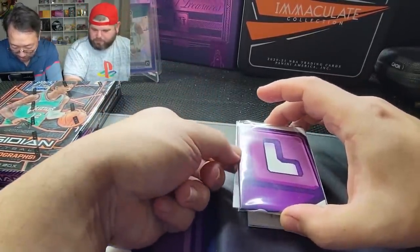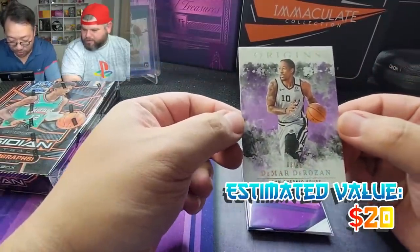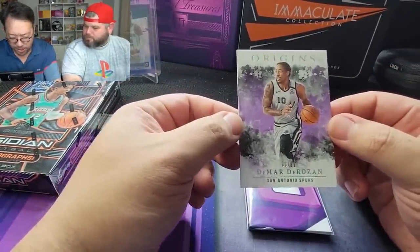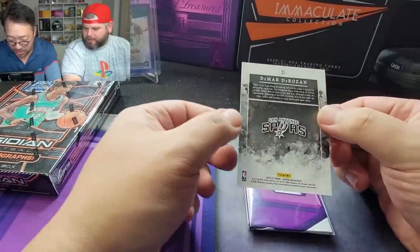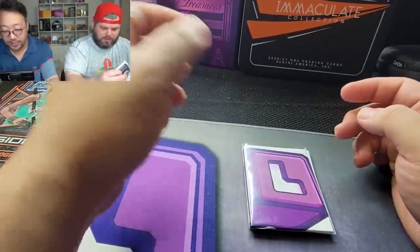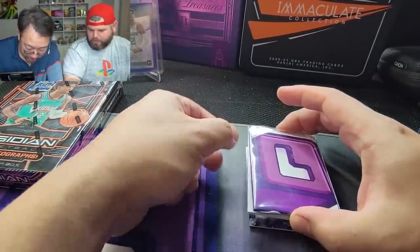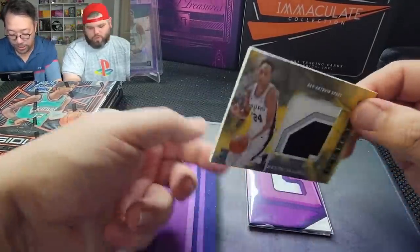Now that PSA has opened up some lower service levels — DeMar DeRozan, three out of 21. I believe the 21s are the FOTL exclusives, so you get one of those DeRozans in the back. DeMar DeRozan is balling for the Chicago Bulls right now — arguably having the best season of his career, playing alongside Zach LaVine and Lonzo Ball.